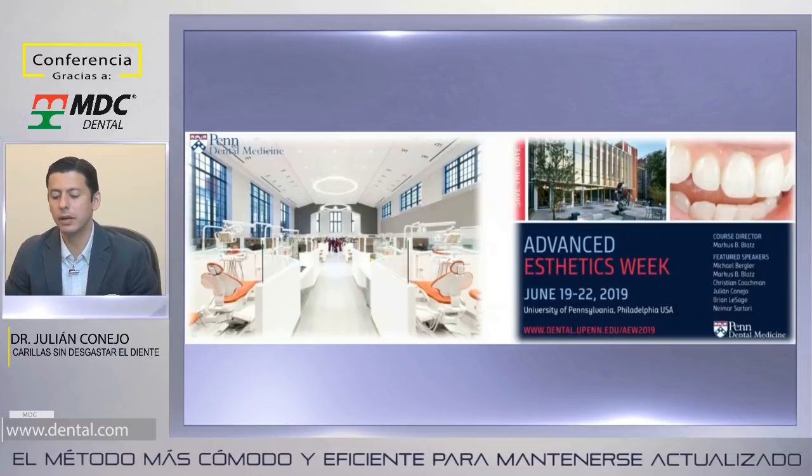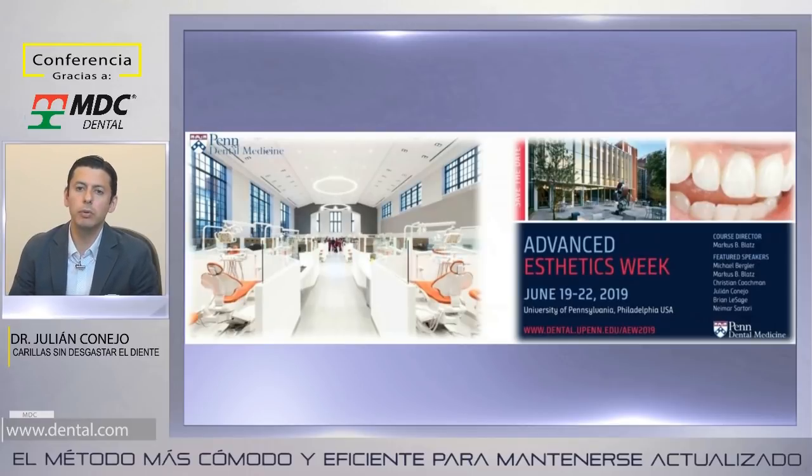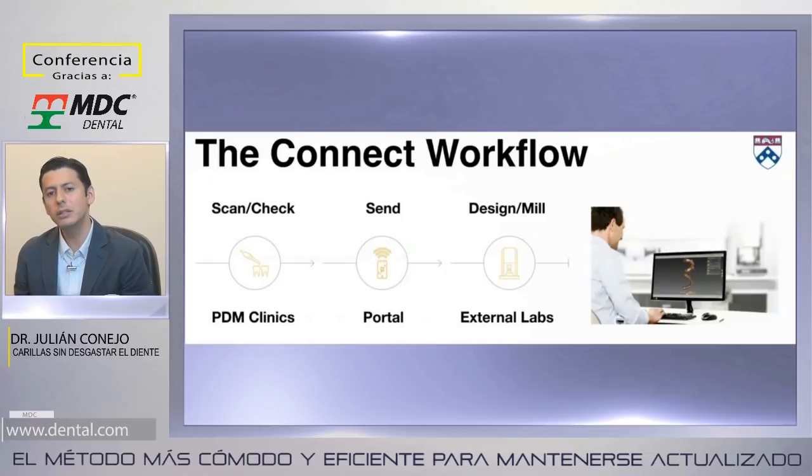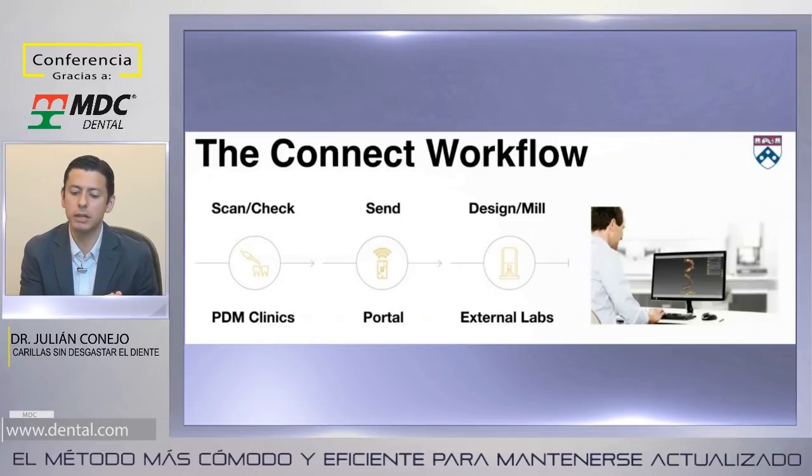Lo que hago en el Departamento de Ontología Preventiva y Restaurativa es dirigir la parte de CAD-CAM. Hoy en día en el 2019, no vemos cómo podemos ser tan eficientes y predecibles sin usar la tecnología. Para ver estos casos de carillas, el tema específico de hoy, es fundamental definir muy bien primero el flujo de trabajo. Vamos a ver carillas con tres tipos de materiales, y no todos los materiales son tan fáciles de producir en el sistema CAD-CAM.